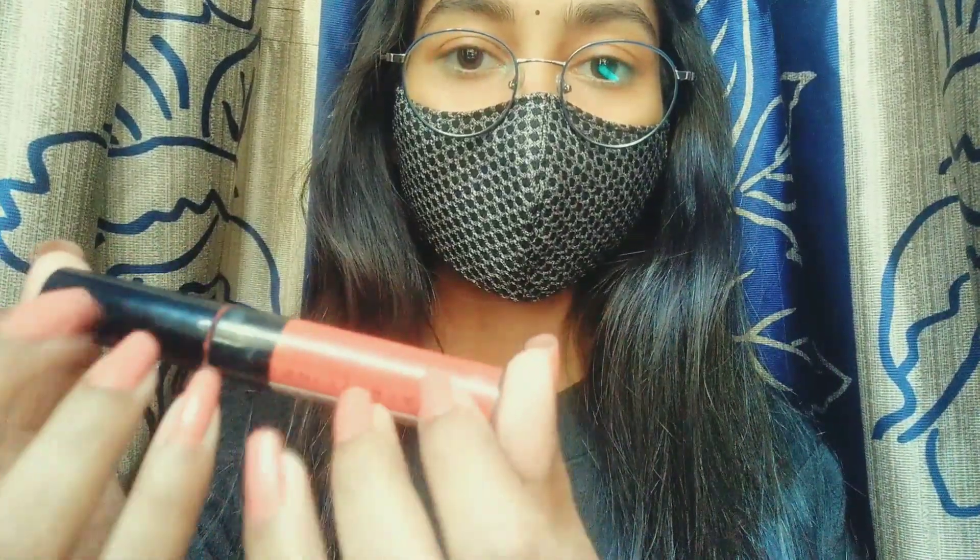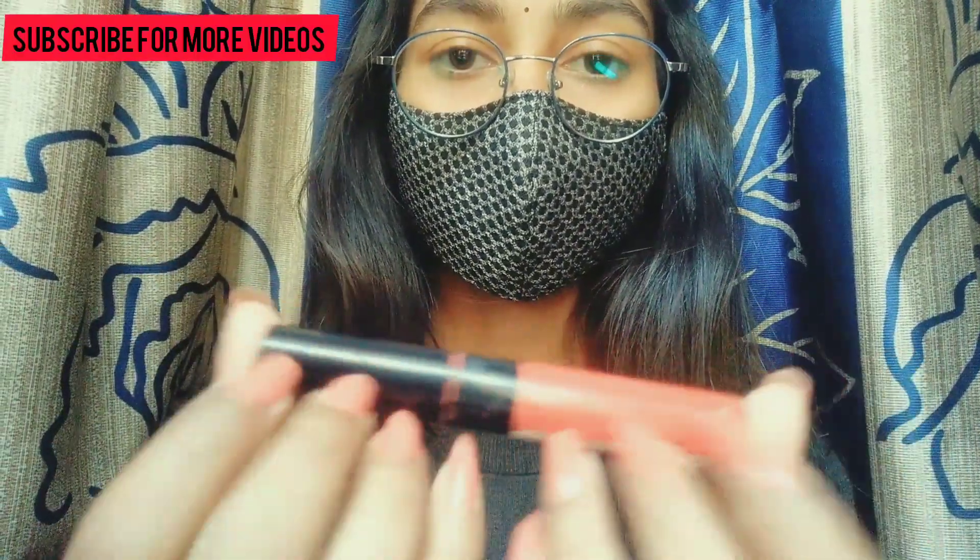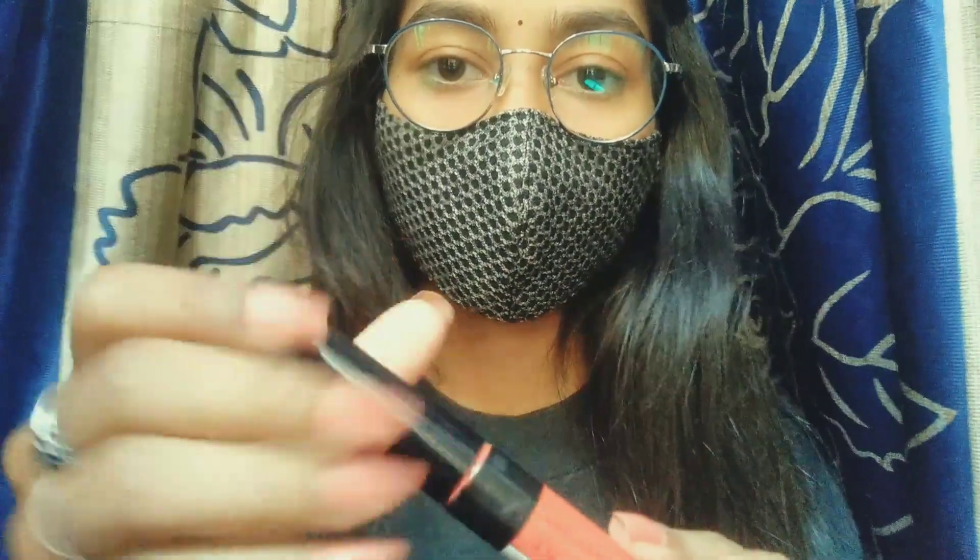I'm applying a lipstick. I know Korean likes red, pink, and orange, and everything good.